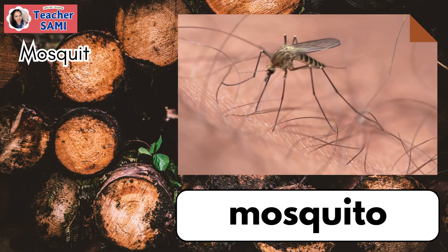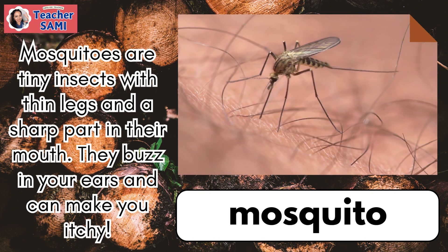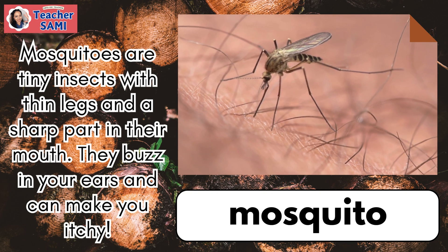Mosquitoes are tiny insects with thin legs and sharp parts in their mouth. They buzz in your ears and can make you itchy.